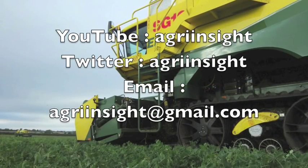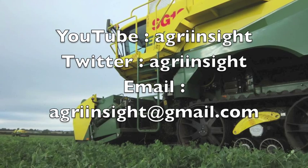We hope that you have enjoyed this video. For more, visit our YouTube channel Agri-Insight and follow us on Twitter at Agri-Insight.